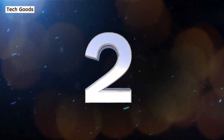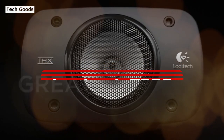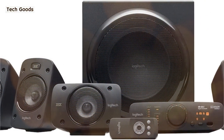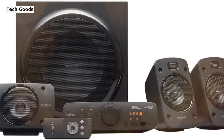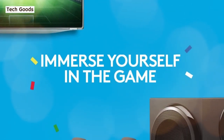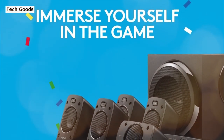At number two is the Logitech Z906 5.1 Surround Sound Speaker System. It's a great solution if you don't want a soundbar but still want the convenience of a system-in-a-box while keeping a full 5.1-channel configuration. This THX-certified home theater system does not support Dolby Atmos or DTS-X since there are no upward-firing speakers, but it does include DTS and Dolby Digital to ensure crystal clear sound. The Z906 includes one speaker per channel.